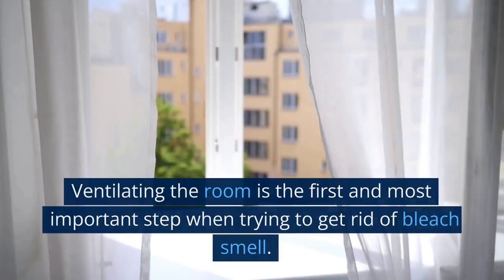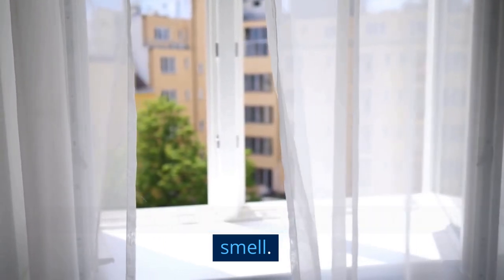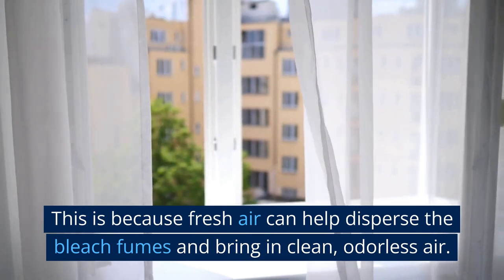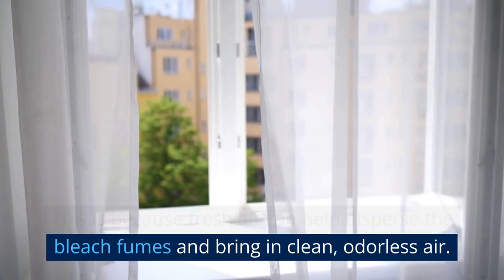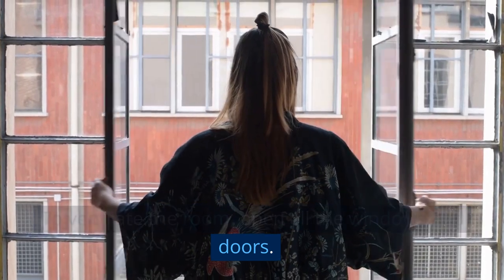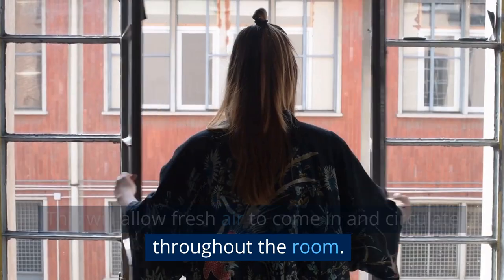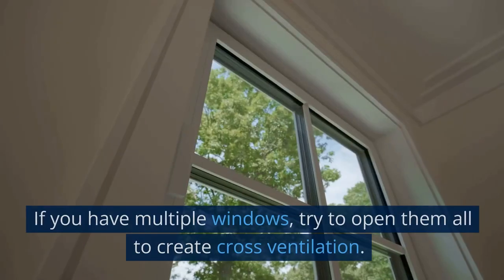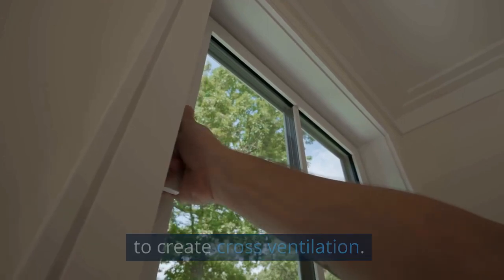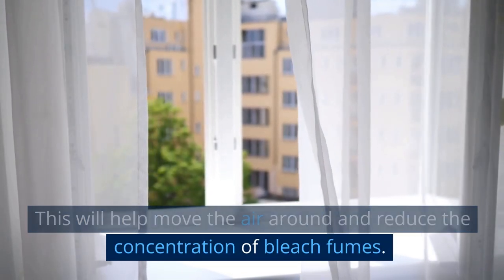Ventilate the Room. Ventilating the room is the first and most important step when trying to get rid of bleach smell. Fresh air can help disperse the bleach fumes and bring in clean, odorless air. To ventilate the room, open all the windows and doors to allow fresh air to come in and circulate. If you have multiple windows, try to open them all to create cross ventilation, which will help reduce the concentration of bleach fumes.